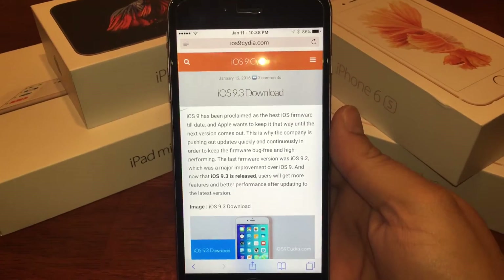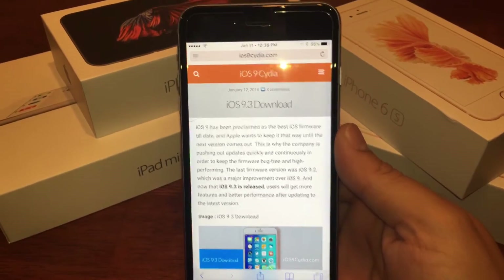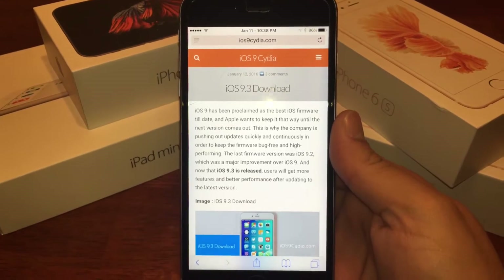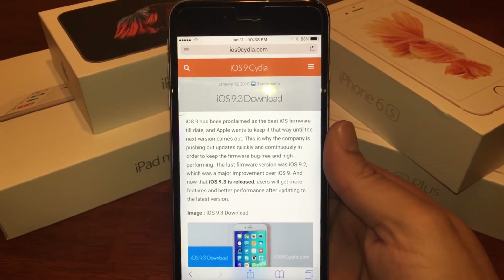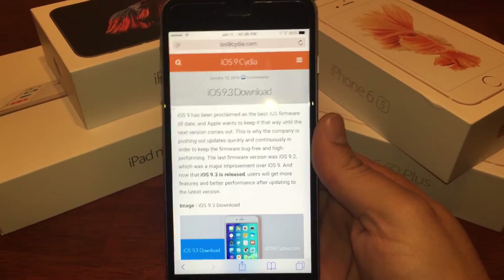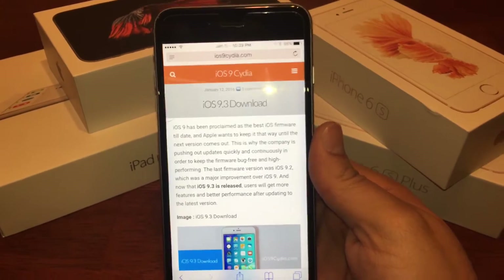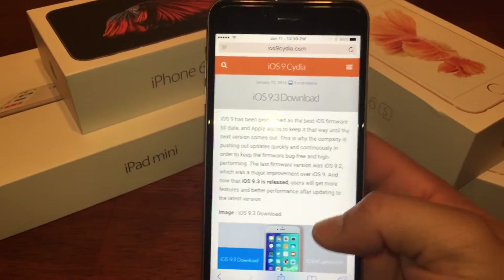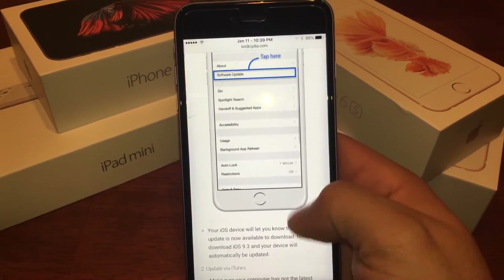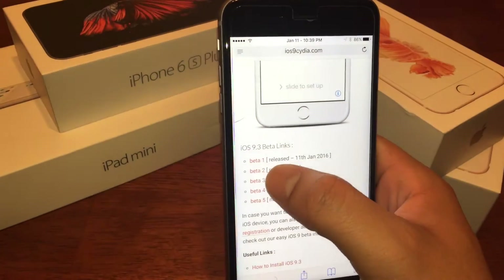I'm leaving ios9city.com's link in the description below — they're a really good site. I personally don't have my own website, just a Facebook page, Instagram, and Twitter, but maybe one day I'll get a site. You can also just Google 'iOS 9.3.1 beta download' and find one of these sites that show the changelogs and instructions on how to install it.